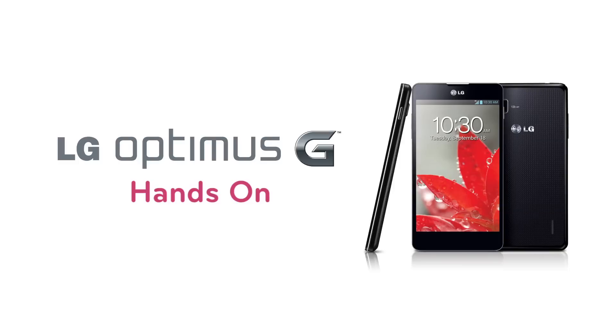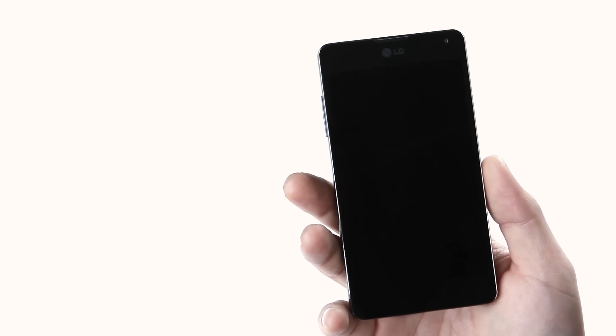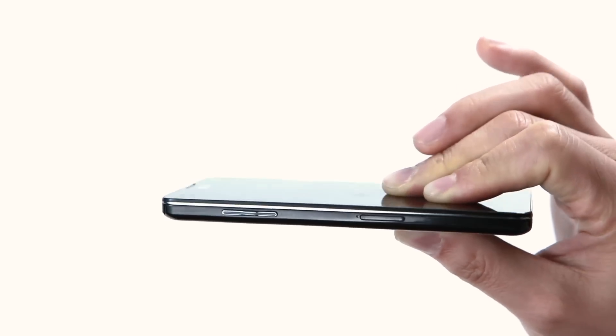Hi, I'm Henry and I'm going to take you through the very first review of LG Optimus G. Starting with the exterior, you can see that the design of Optimus G is slim, sleek, light and even fits into my hand comfortably.